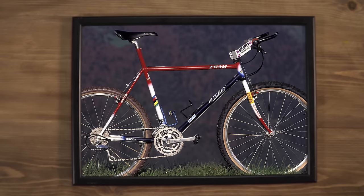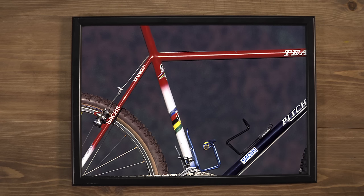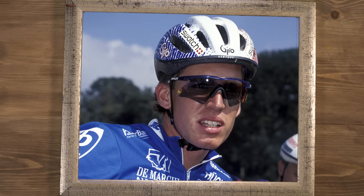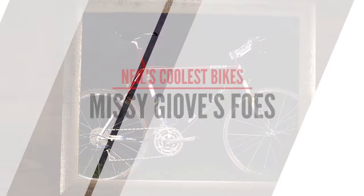Thomas Frischnecht's Ritchie P21. Frischie has had a very long career racing at the top level in mountain biking, but it's this Ritchie P21 that really stands out as an iconic bike. This was as cool as mountain biking could get at the time, in his futuristic looking sunglasses, descending upon his red, white, and blue machine.